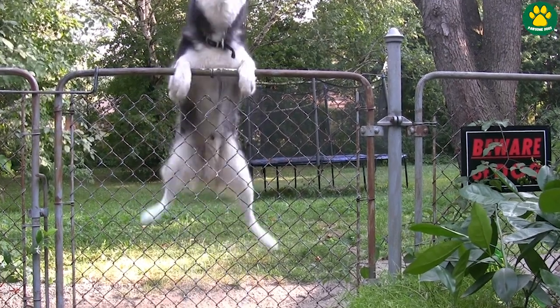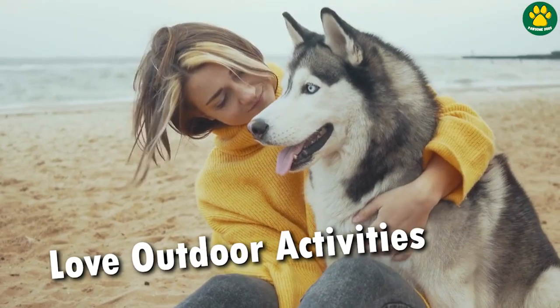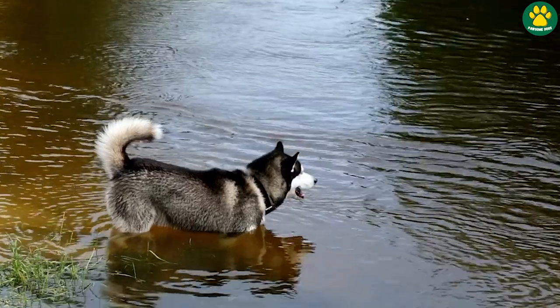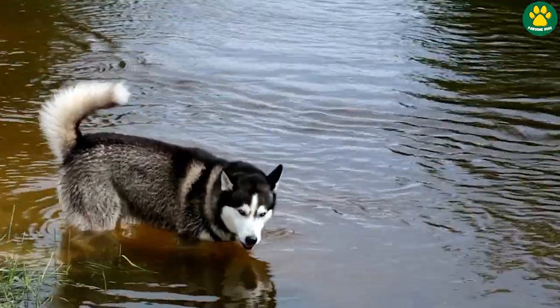Due to their Husky genes, these dogs love outdoor activities like hiking, jogging, and running, and have a strong desire to explore their environment.